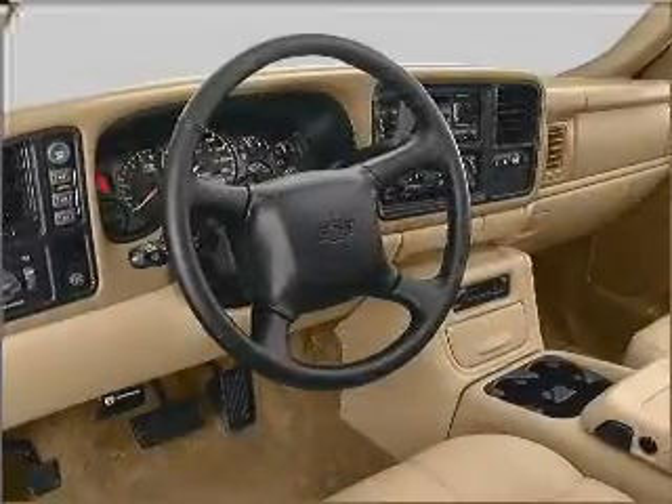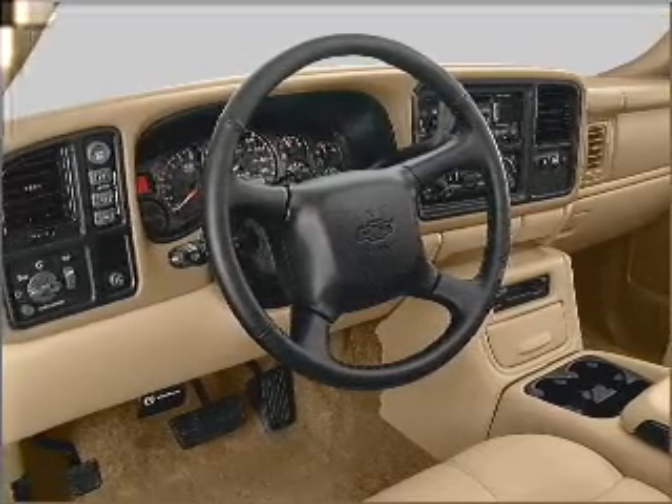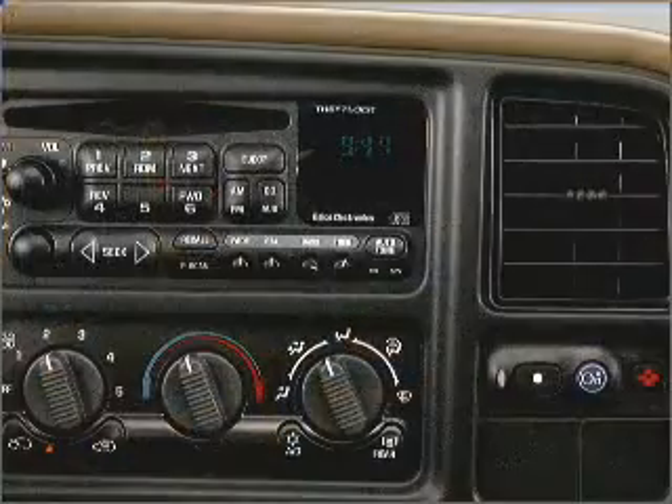An alarm system, an AM FM stereo with a CD player, and an adjustable tilt steering wheel. Call today to schedule a test drive.